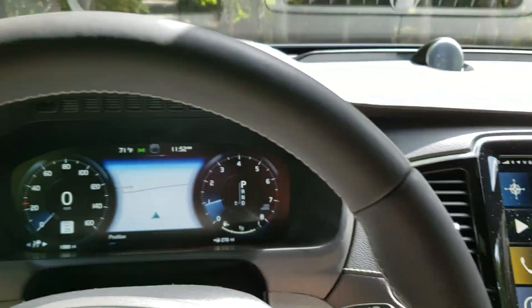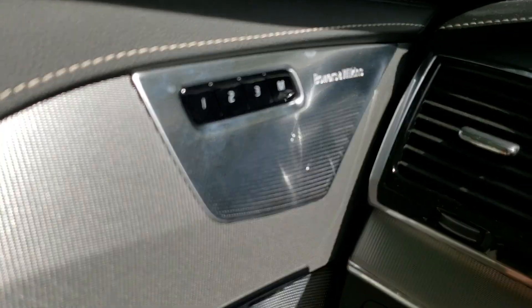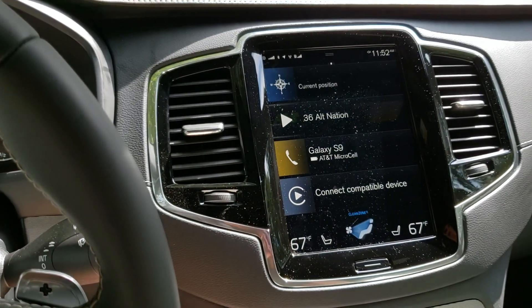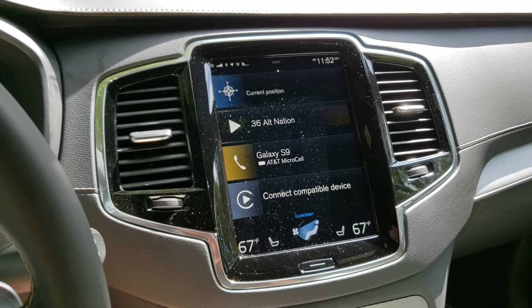This car has a lot to offer. The Bowers and Wilkins audio system is really outstanding. That won't translate well to our video, but you can take our word for it or you can try it yourself.